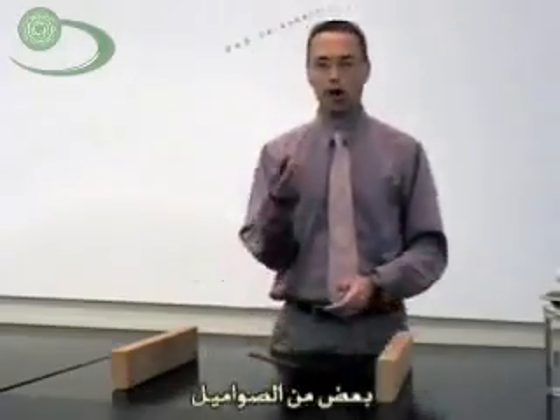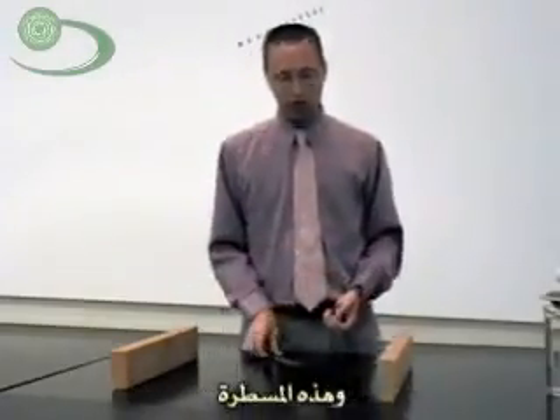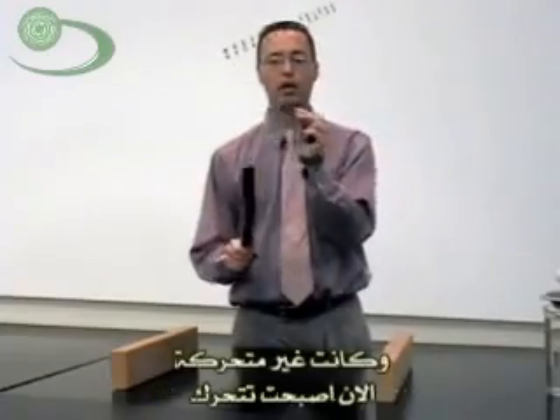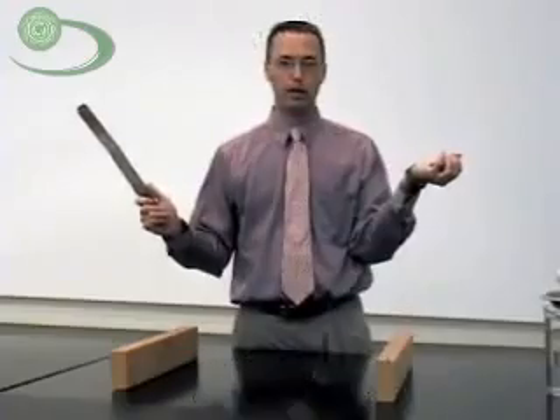What I've got today is some washers and this little stick. If I hit a washer with my stick and it's not moving, then it moves like that.